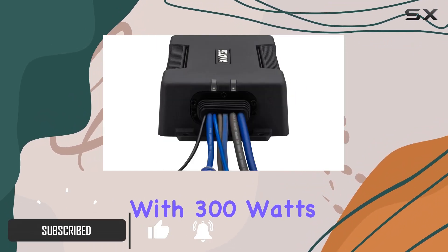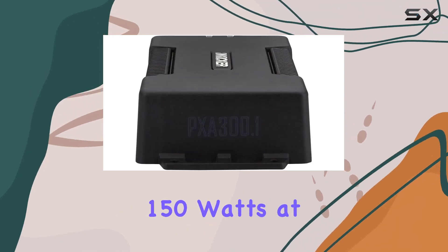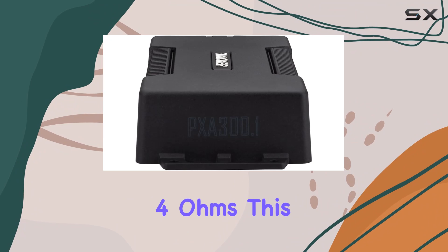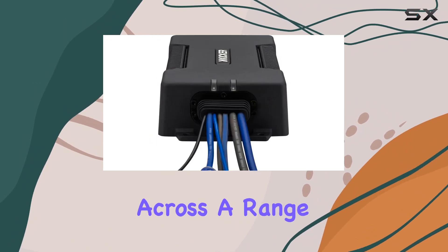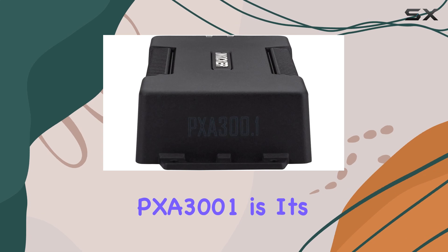With 300 watts of power at 1 ohm, 250 watts at 2 ohms, and 150 watts at 4 ohms, this amplifier delivers solid performance across a range of setups.